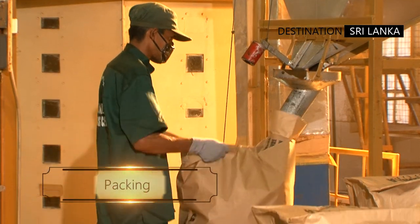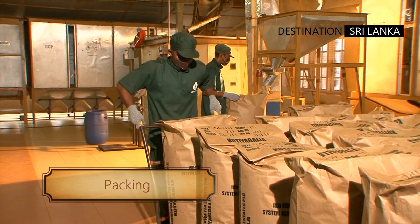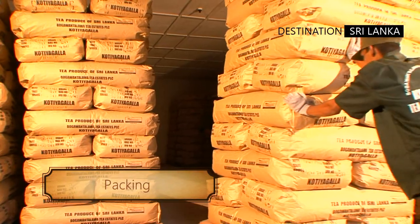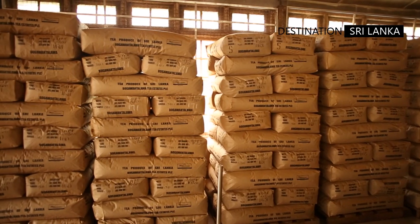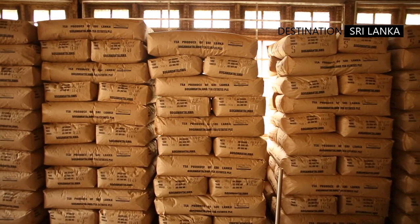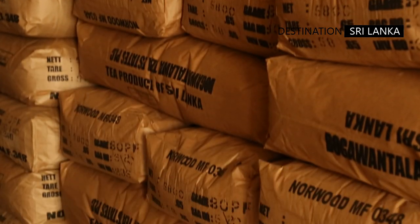The tea after grading is quickly sent for packing in sealed containers, be they boxes or multi-layered paper sacks. This too is a part of the old tradition, and every batch of tea is dated and the boxes stamped with precision, and the identity carefully noted.